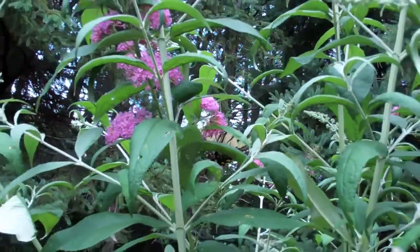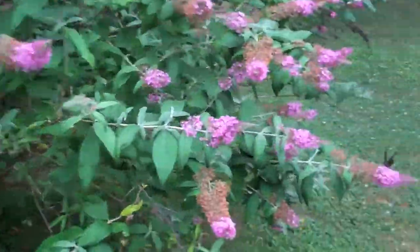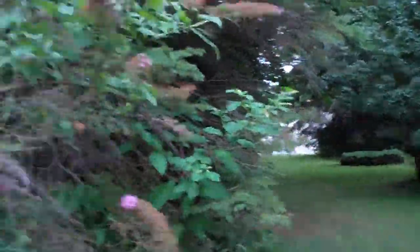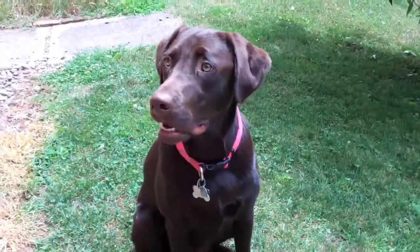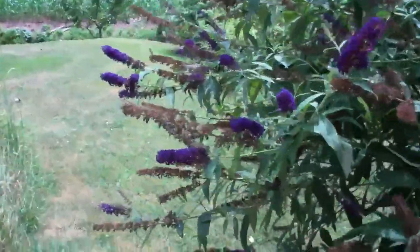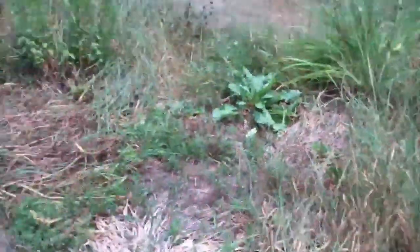It looks great and smells even better — there's a butterfly, wow, they're going nuts on it. Beside this cute little puppy here we have another butterfly bush. This one's a little bit deeper purple, looking real nice. This thing smells so good too. Love these butterfly bushes.